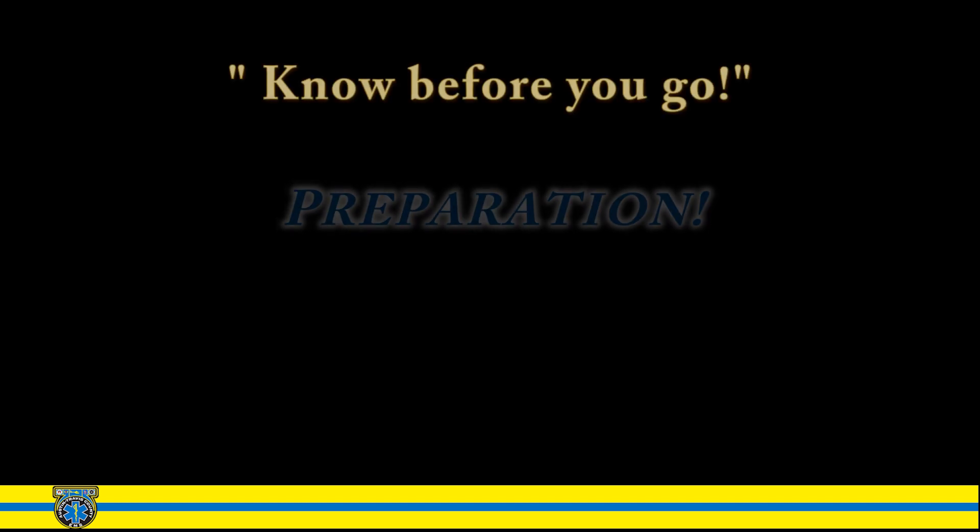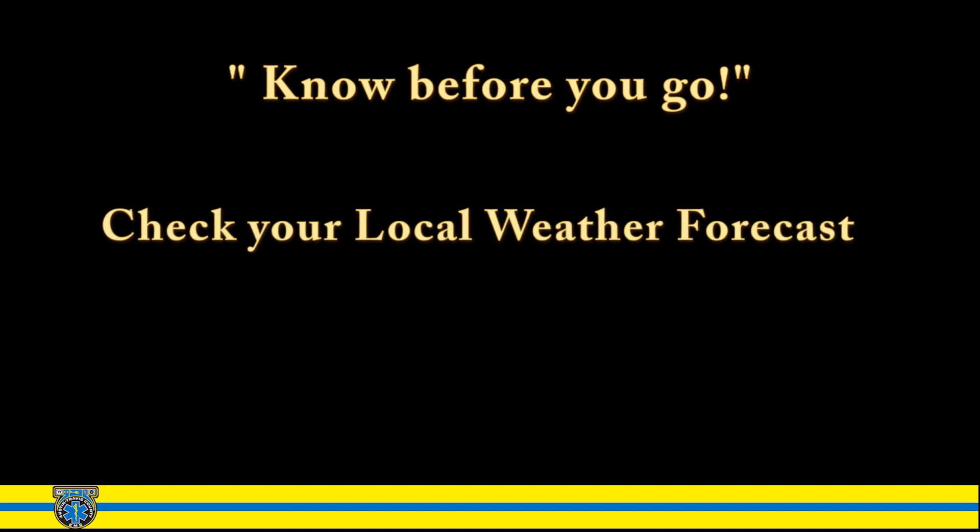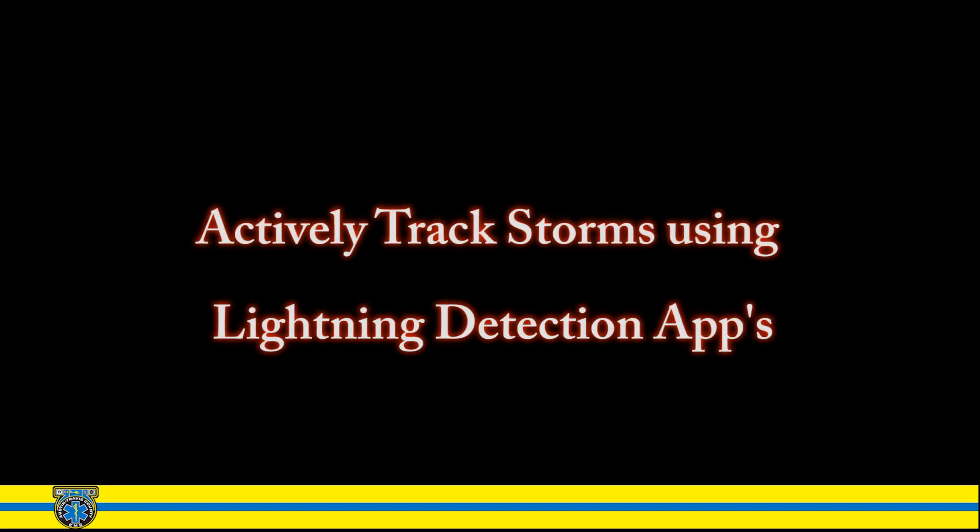Know before you go. Check the weather forecast before participating in any outdoor activities. If the forecast calls for thunderstorms, postpone your trip or activity, or make sure adequate safe shelter is readily available. You can also monitor lightning activity using lightning detection apps available on most handheld devices.